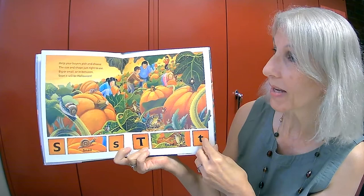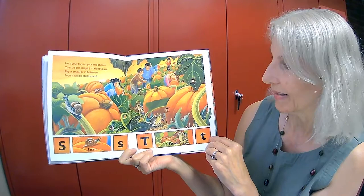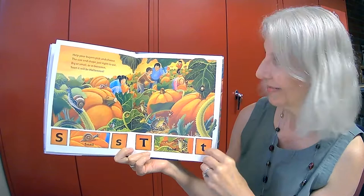Help your buyers pick and choose the size and shape just right to use. Big or small or in between, soon it will be Halloween. S is for snail. T is for toad.